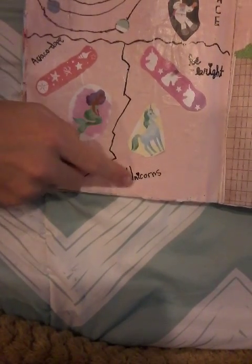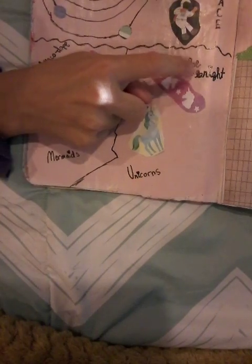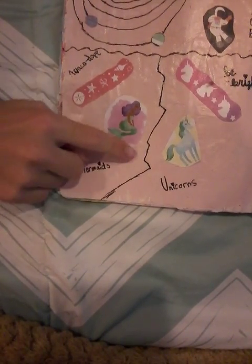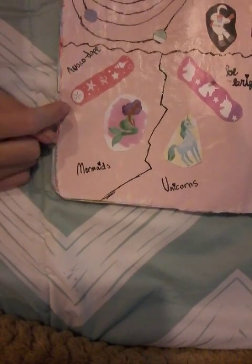I love unicorns. And then that says 'be bright.' And then mermaids — I love the mermaids. And it says avocado. You get it.